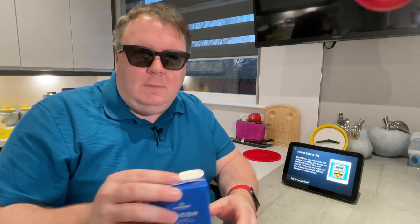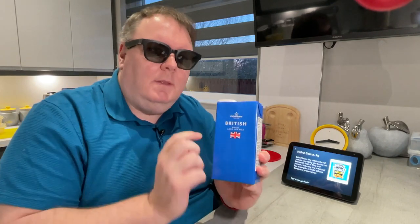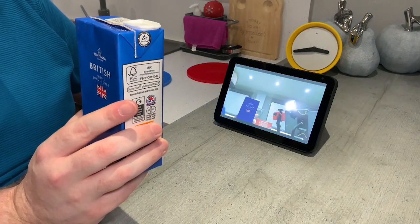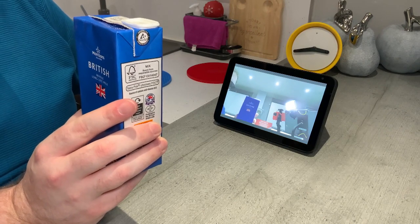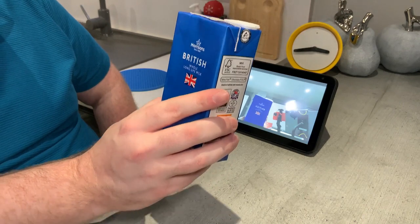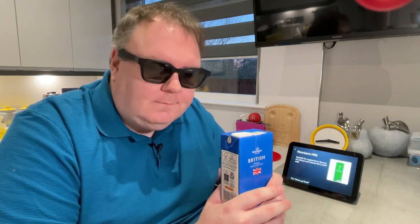Let's try something that should be even easier — I've got some milk here. I'm not sure if it's skimmed, semi-skimmed, or whole fat. Maybe Show and Tell can help. Alexa, what am I holding? — Try moving your items slowly up or down. — It looks like Morrison's milk. It's not telling me what kind of milk this is specifically, but it's milk — it's a start. What's great is that it's telling me the brand name as well, which I didn't often realize. My wife buys a lot of these products so I don't tend to know where she gets them from — and it's giving me that information too.